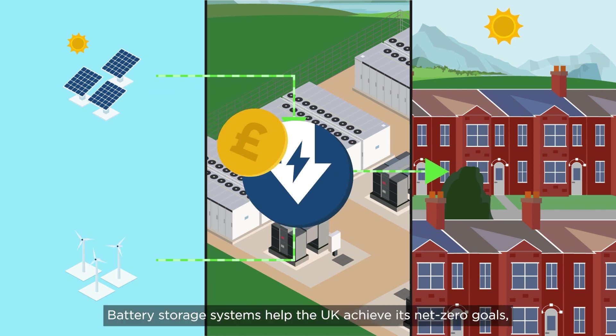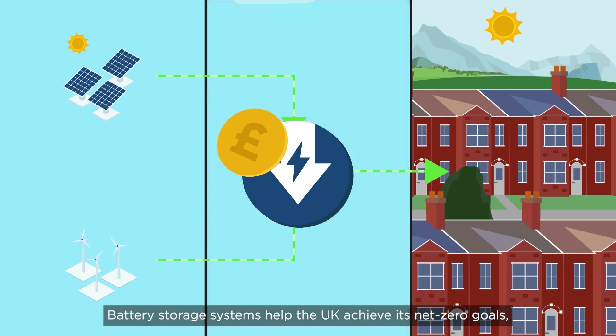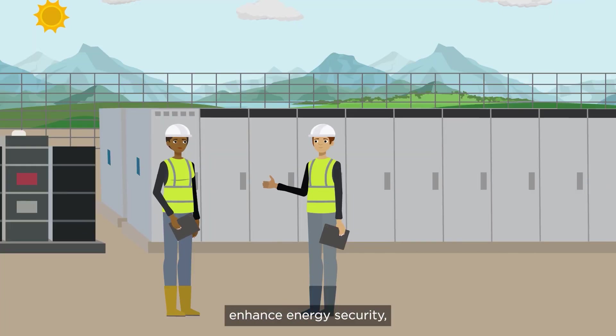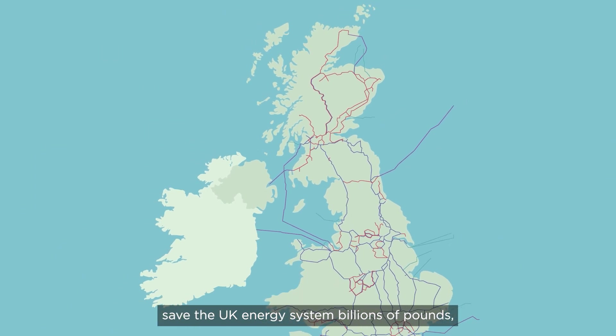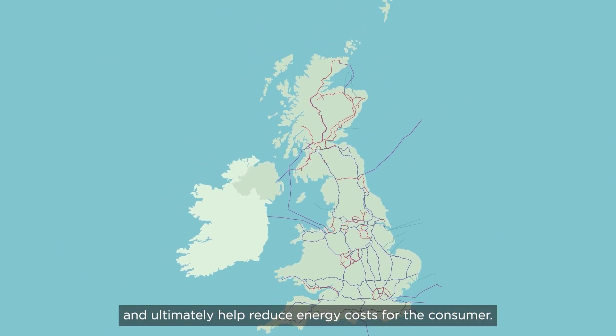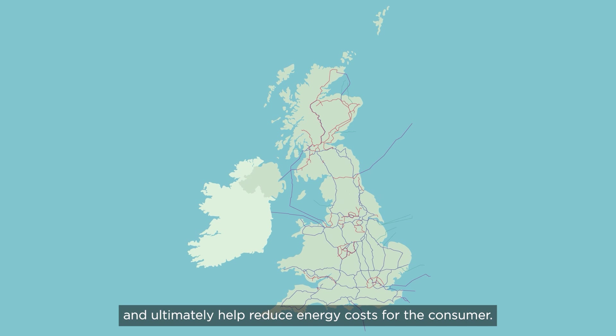Battery storage systems help the UK achieve its net-zero goals, enhance energy security, save the UK energy system billions of pounds, and ultimately help reduce energy costs for the consumer.